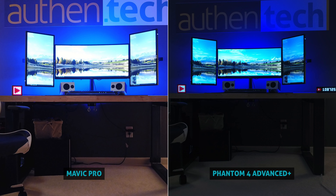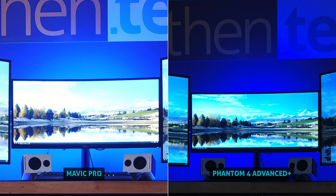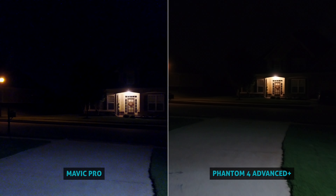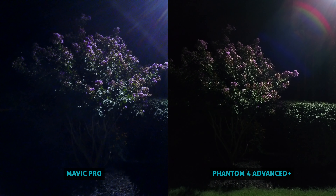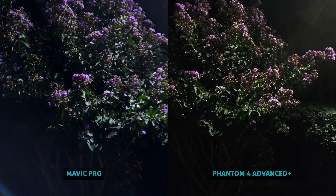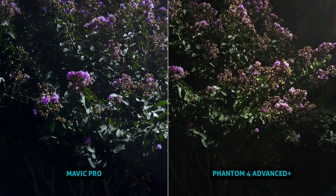Now here's some low light photo and video test shots. Differences to look for: how's exposure and color balance, and what about noise and grain in the image? With that larger 1-inch sensor on the Phantom, this is an area it will strongly outshine some of the competition with smaller sensors. Thankfully, the lower f-stop on the Mavic helps it out in this area for low light testing.